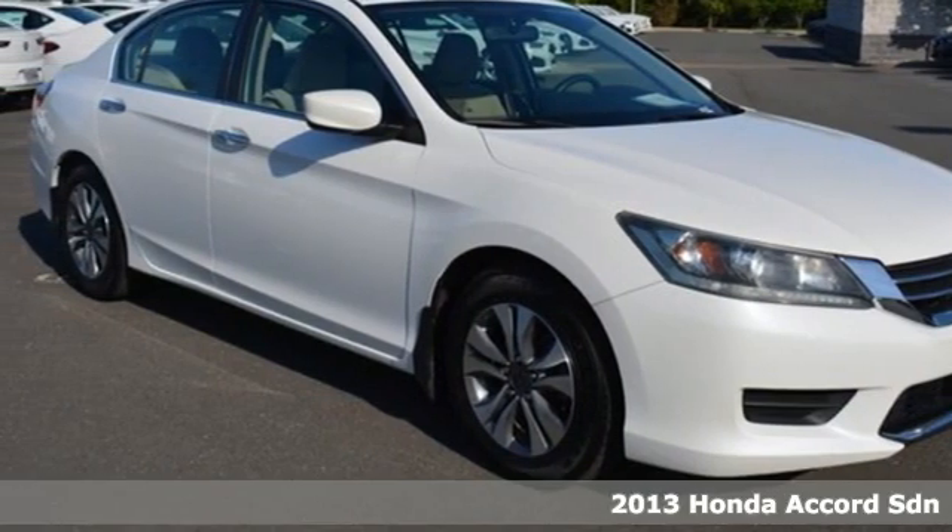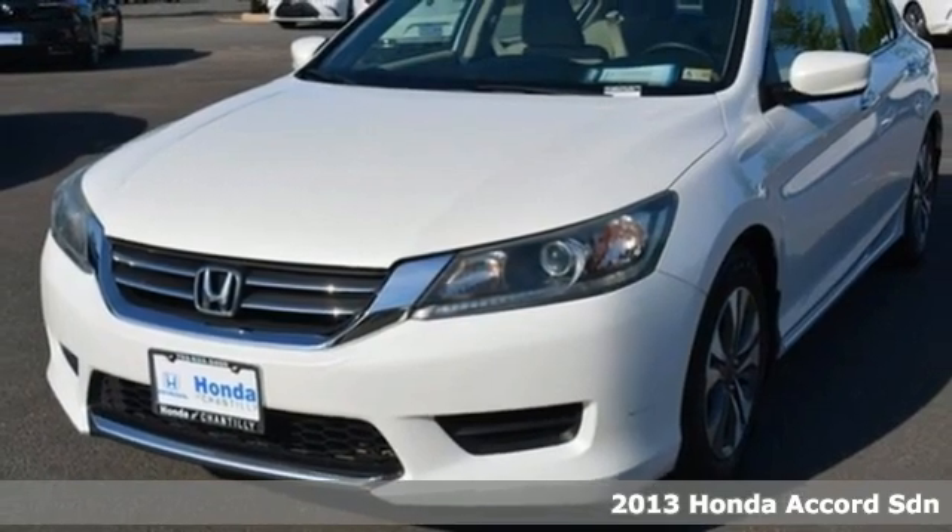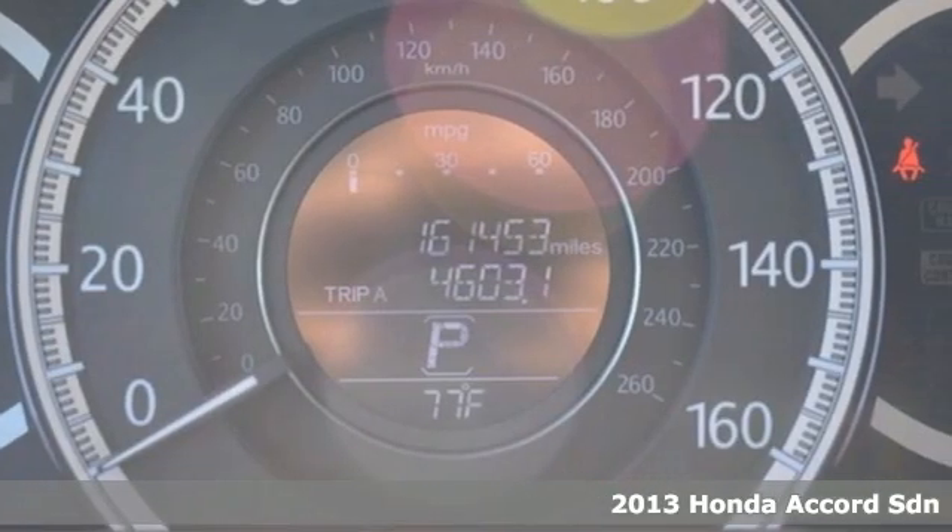It's a 2013 Honda Accord Sedan. It's Honda, so longevity comes standard. Plus it offers an exciting list of features.